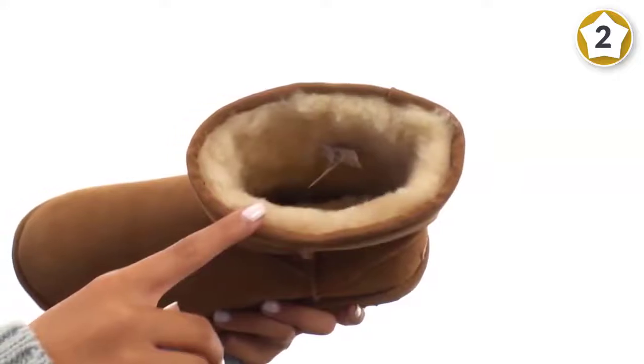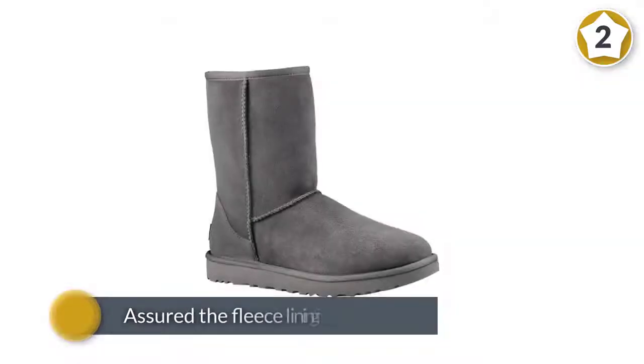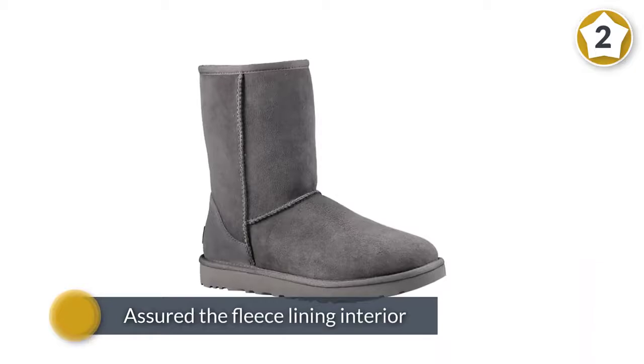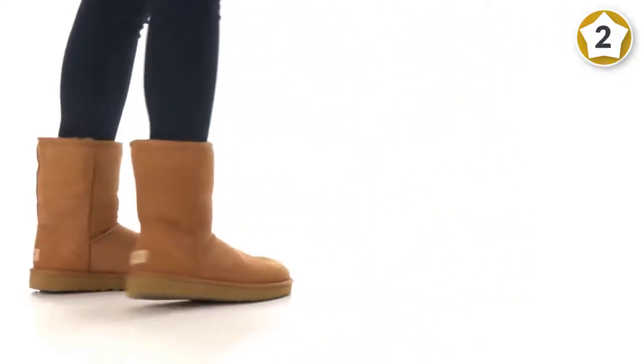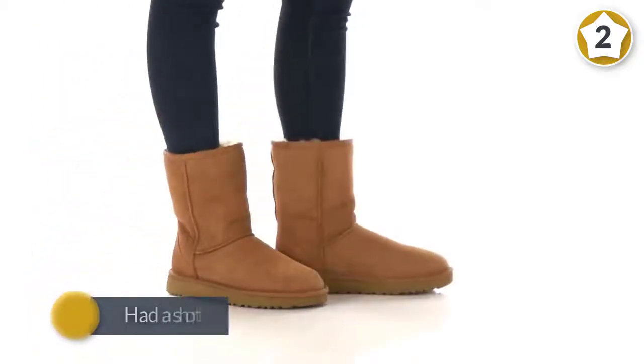They're available in 14 shades, from earthy neutrals to light pinks and blues. Note that they are not waterproof, so don't wear them outside in thick snow or rain.